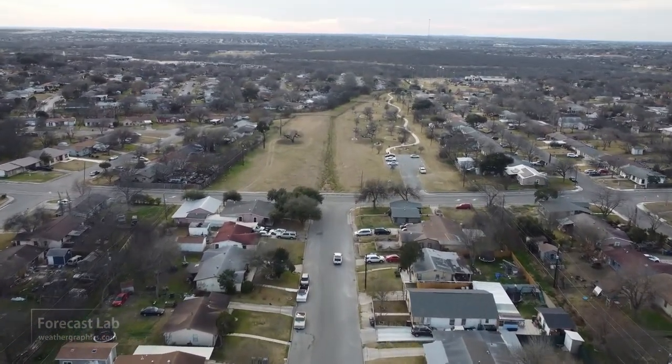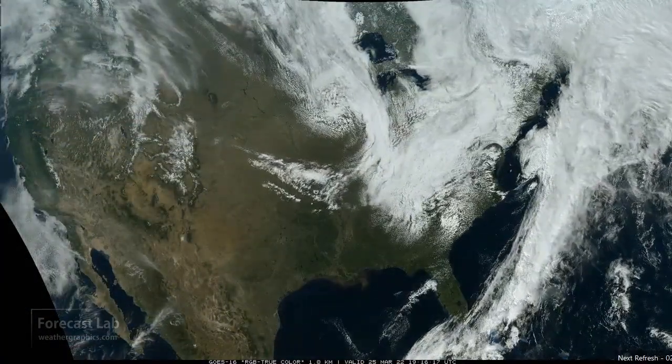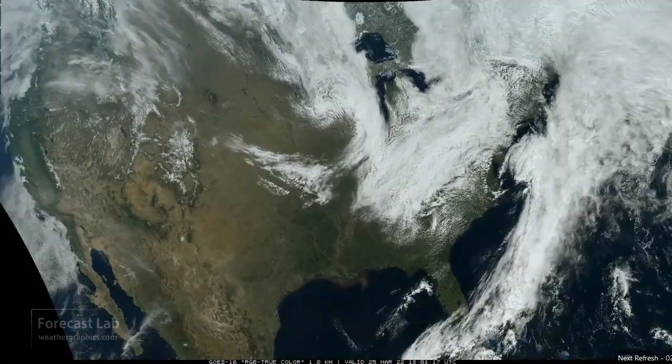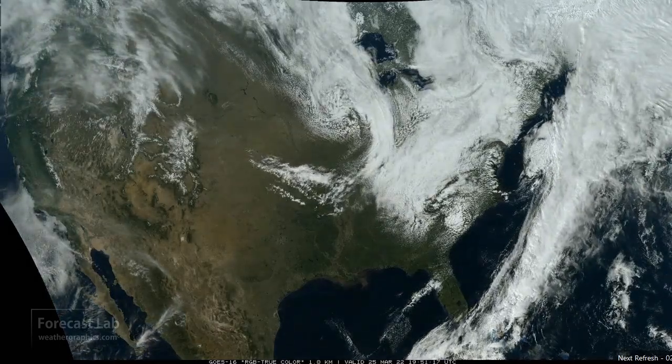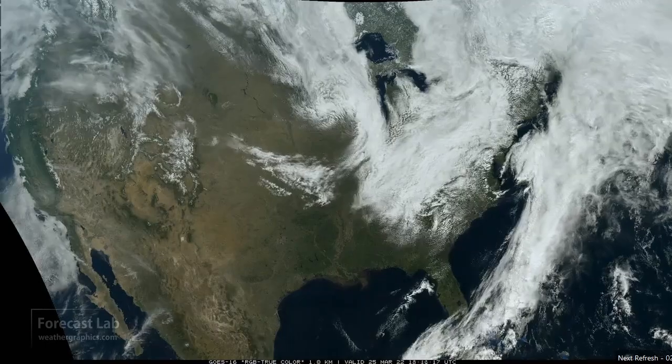There's a look at San Antonio, thanks to Greg Payne working the drone. It is a warm one in Texas — 95 at Zapata, 93 at Crystal City, and 90 degrees at Alice, Eagle Pass, and Laredo.